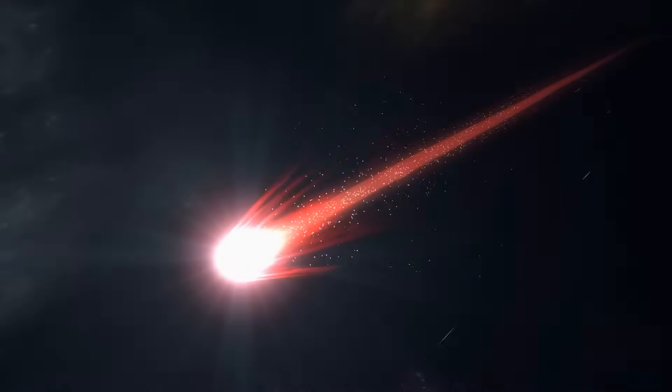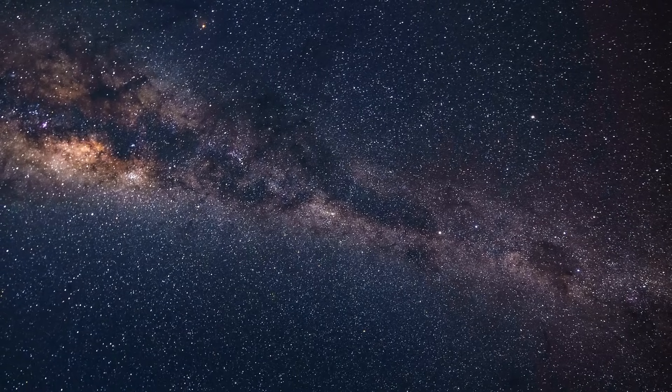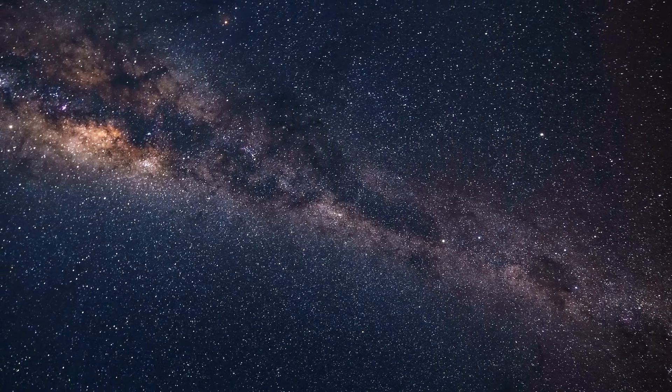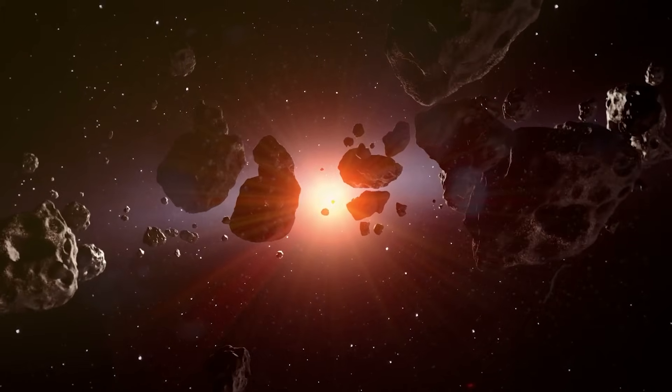However, if SWAN 25F survives its approach to the Sun, it could appear in the sky in the early evening hours starting in early May. And because it will be on the other side of our host star as seen from our perspective, it will appear on the western horizon shortly after sunset.